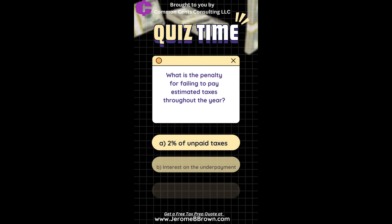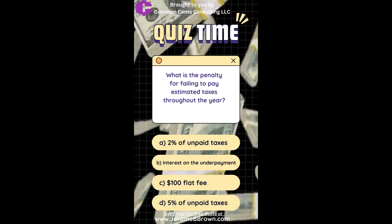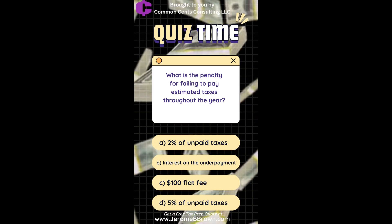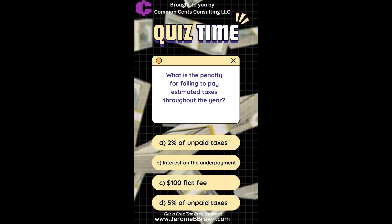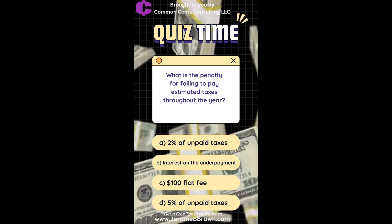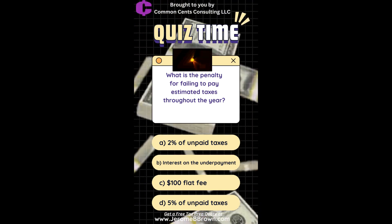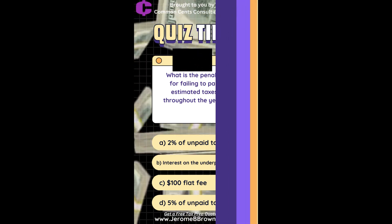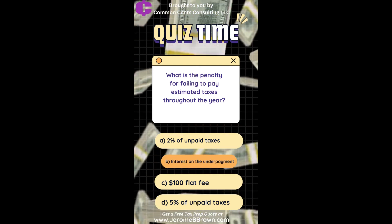What is the penalty for failing to pay estimated taxes throughout the year? A. 2% of unpaid taxes. B. Interest on the underpayment. C. $100 flat fee. D. 5% of unpaid taxes. The correct answer is interest on the underpayment.